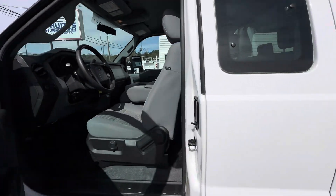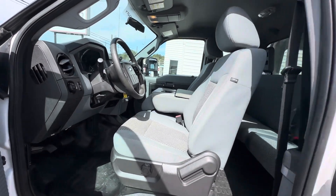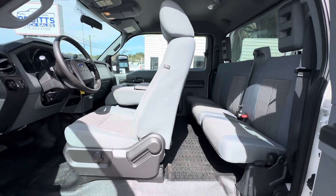The extended cab does have the rear seat. You've got three seat belts in the back and three seat belts up front.